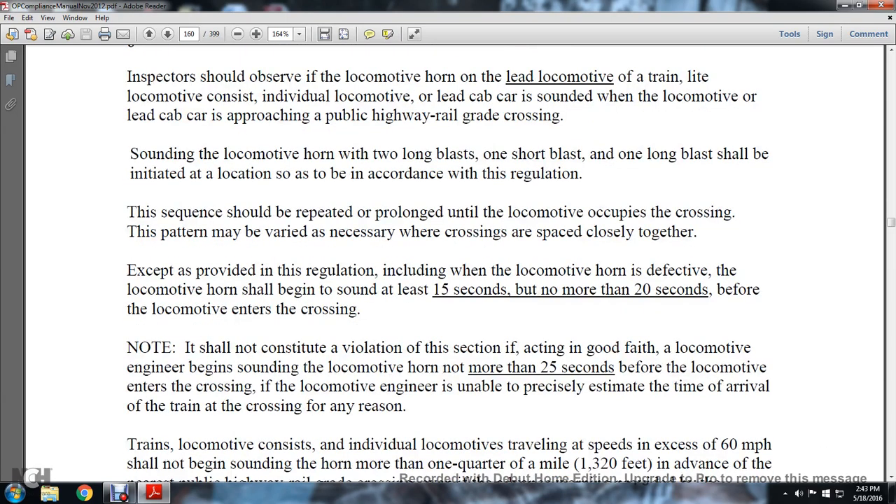The sequence should be repeated and prolonged until the locomotive occupies the crossing. This pattern may be necessary when crossings are spaced closely together. The order of safety provided by the regulation, including the locomotive horn, is defective if the locomotive horn does not begin sounding at least 15 seconds but not more than 20 seconds before the locomotive enters the crossing.